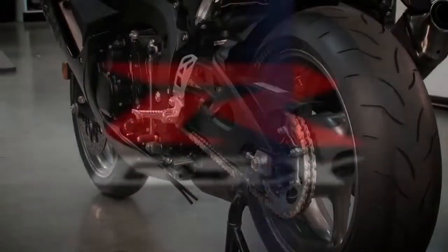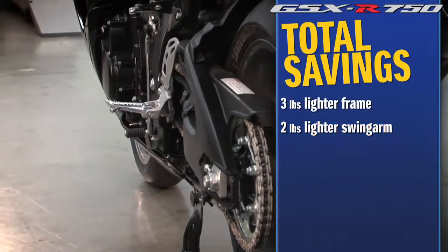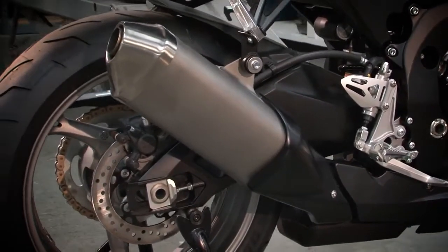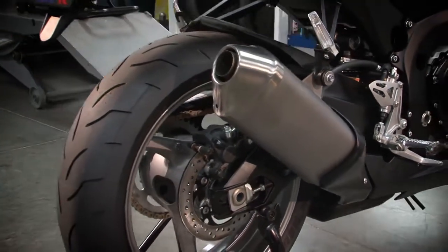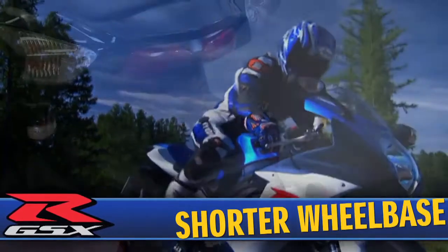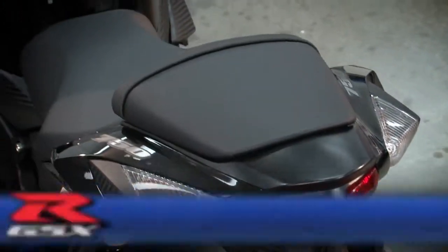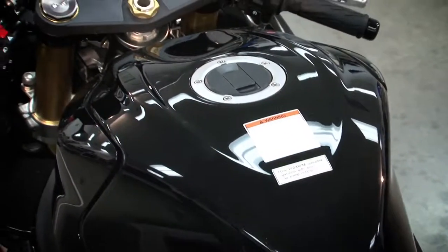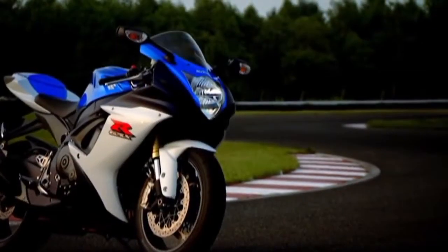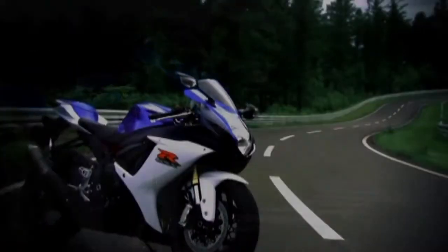The newly designed swing arm is 2 pounds lighter thanks to the simplified design using fewer welds. Swing arm length remains the same, but sharper handling characteristics have been achieved by mass centralization of the shorter wheelbase, which better centers the combined rider and bike mass between the wheels, improving cornering and also shortening the reach between the seat and the handlebars, making it easier for the rider to reposition their weight while on the racetrack.